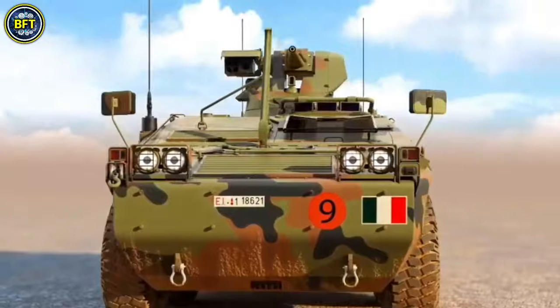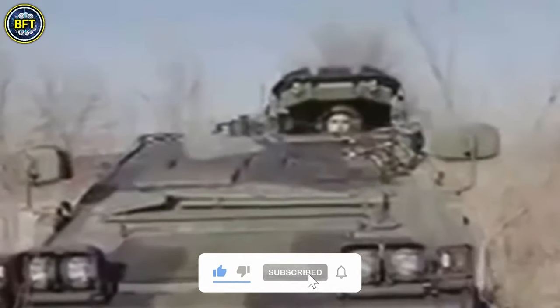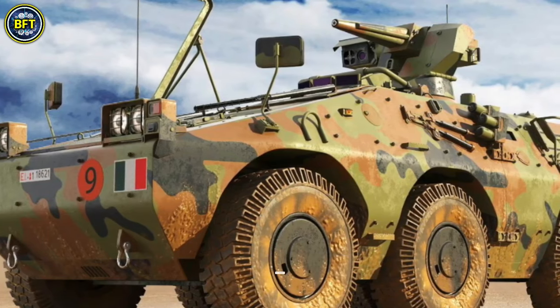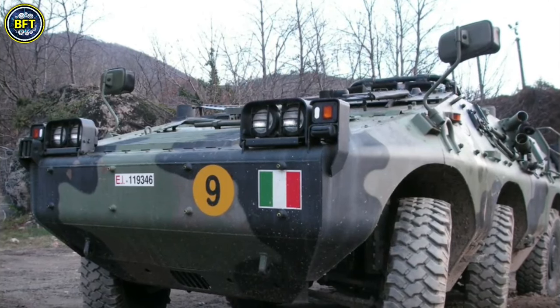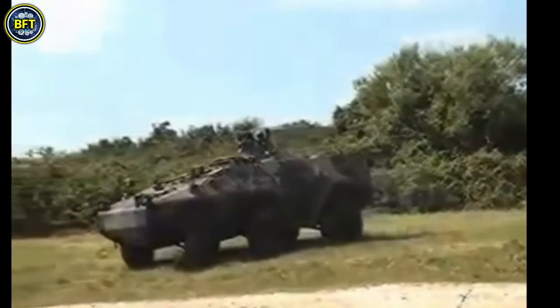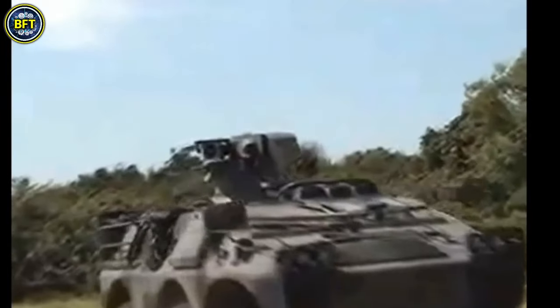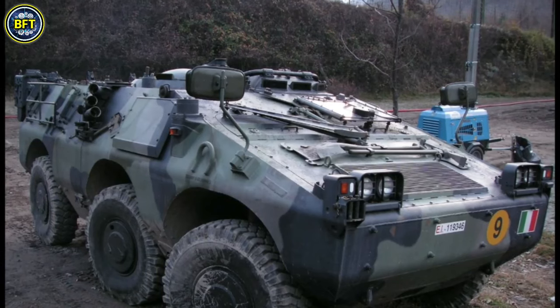Number 8: Puma APC. The Puma Armored Personnel Carrier, developed by the Consorzio Iveco Fiat and OTO Melara, is a versatile family of Italian wheeled armored vehicles. This family includes both the 4x4 and 6x6 variants, with the first prototypes completed in 1988 and the initial vehicles delivered by 2003. The Puma 4x4 variant is designed for battlefield reconnaissance and typically carries two soldiers in addition to the driver and gunner. The larger Puma 6x6 variant can transport up to six troops plus the driver and gunner, making it suitable for carrying a full Italian infantry squad when paired with another 6x6 Puma.